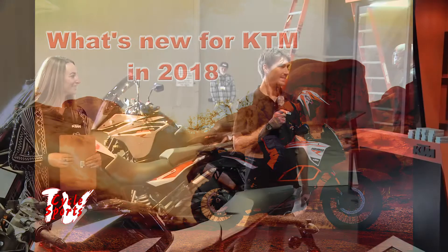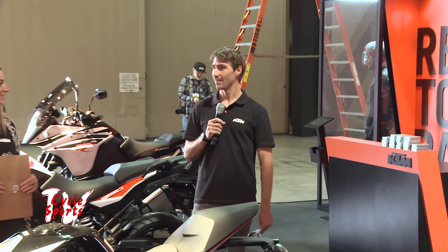Good morning, I'm Chris Fillmore. Happy to be here with you all. I'm going to be running us through our 2018 mostly street model lineup.